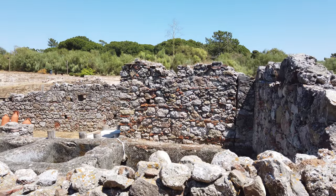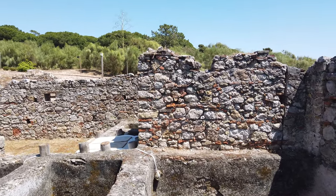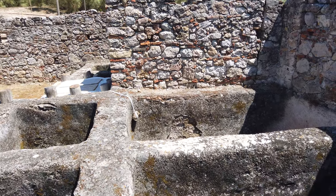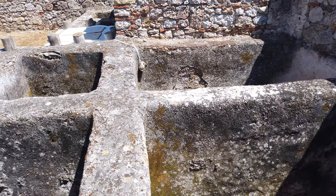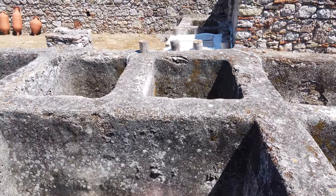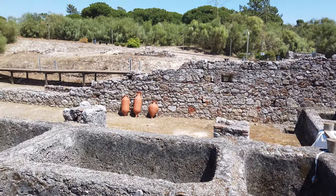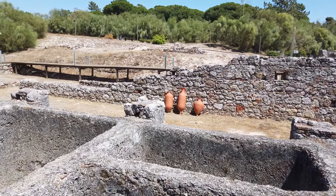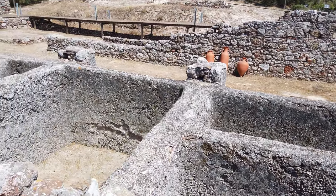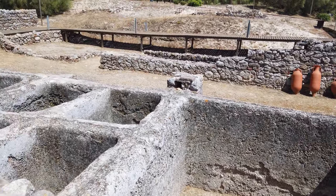To this day, 29 sorting workshops have been identified in Troja, comprising 180 tanks organised in rows around courtyards. The amphoras that were produced in workshops located in the northern bank of the Sado River were taken from here to places as distant as Britannia, Northern Africa or Lebanon.